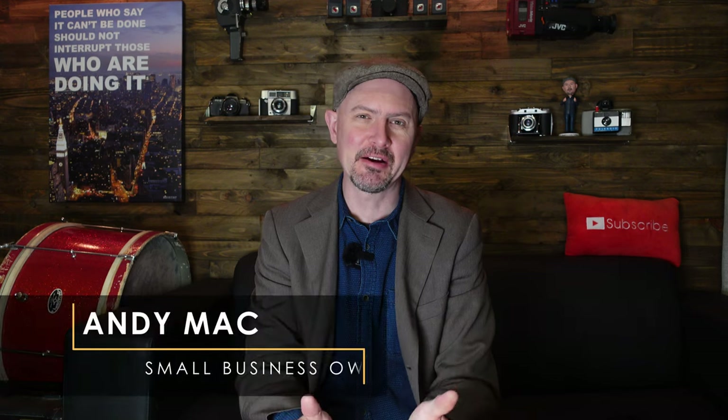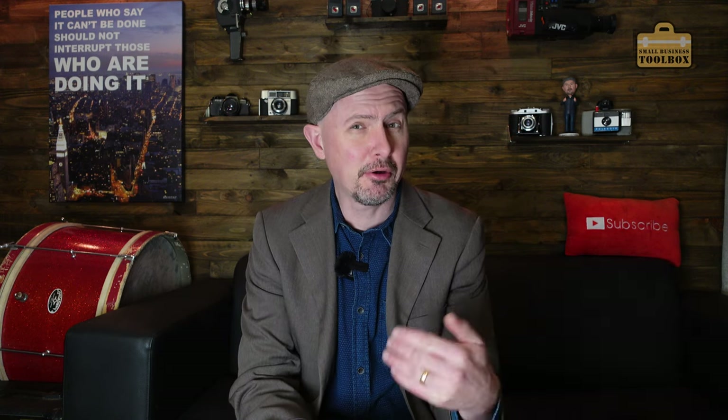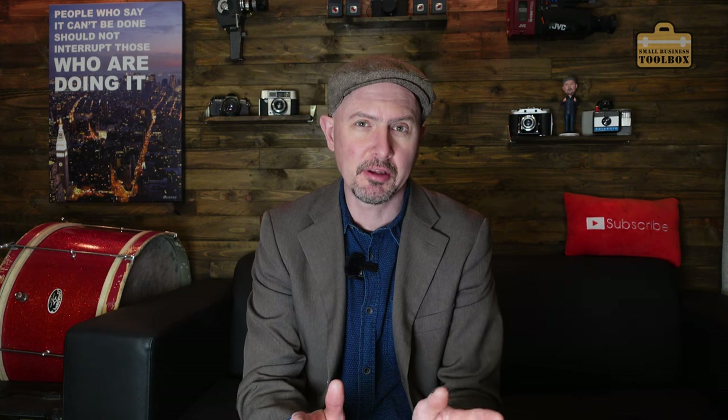Welcome back to the Small Business Toolbox. I'm Andy Mack and I've been involved in the running of small businesses for pretty much my entire adult life. Hopefully you're done now with your tax return from last year, but we're coming up to the end of this current tax year, which means the whole process is about to start all over again. Today we're going to talk about the fun task of business record keeping.